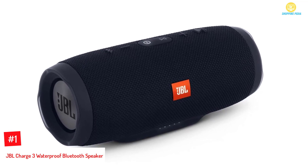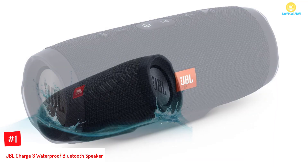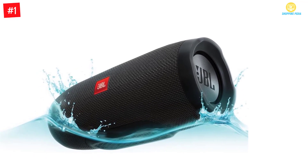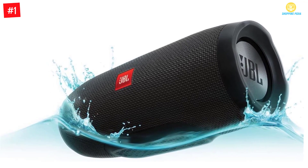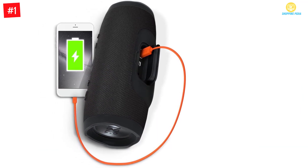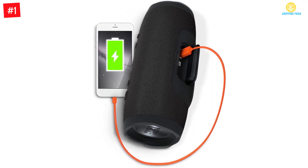At number one: the JBL Charge 3 waterproof Bluetooth speaker. This Bluetooth speaker will let you enjoy and build your own ecosystem with its ability to connect multiple JBL enabled speakers to amplify your experience. You can also enjoy clearer calls with this JBL Charge 3 because of its noise cancellation feature. One standout feature is that it can last up to 20 hours of playtime and charges tablets and smartphones via USB.